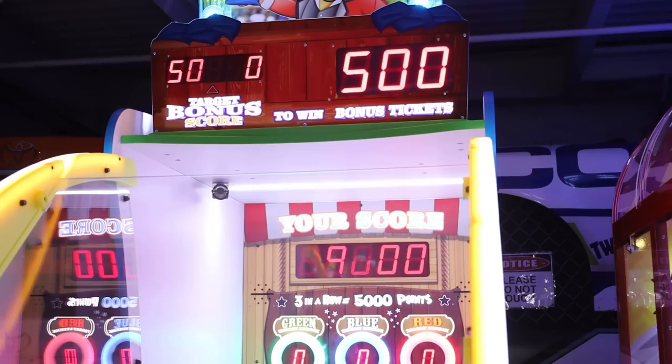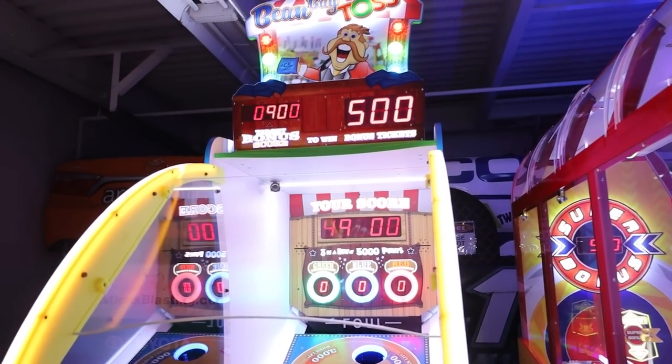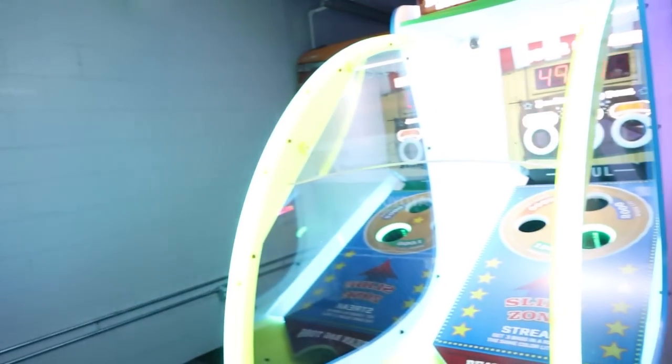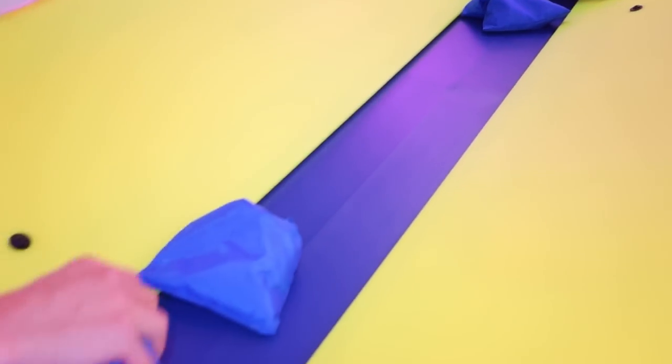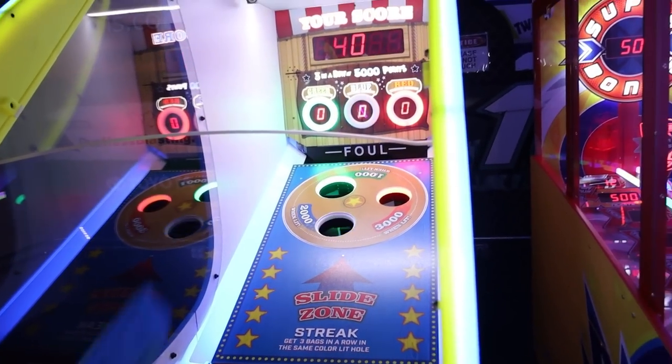Oh my god I was so close - I didn't even do that good! That might be a little too easy because you're going to get people in here who are skilled. I'm also wondering why that belt stopped moving - I still had plays left and it just stopped. Let's try again and see if that happens again.